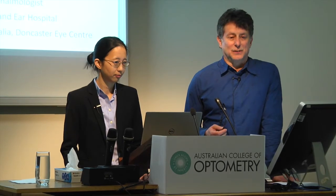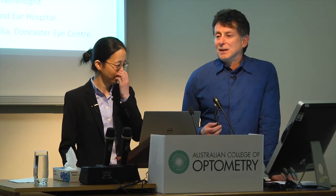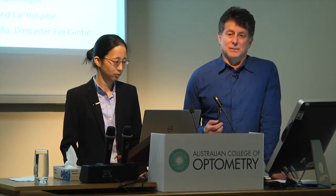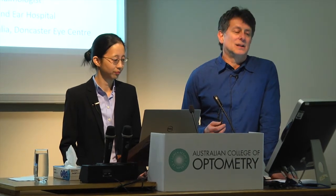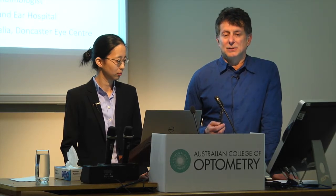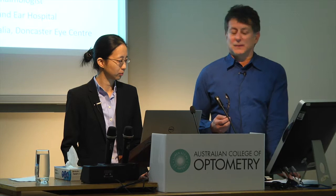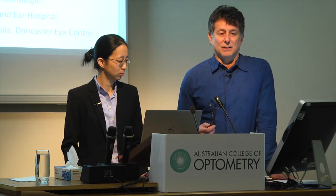We're very fortunate to have Elsie here and very fortunate to have this research going on in Melbourne. We really need to know more about cross-linking. It's been used in Australia now for about 10 years since 2006, and more and more doctors have used it over that period. We need to know a lot more about the longer-term effects of cross-linking.